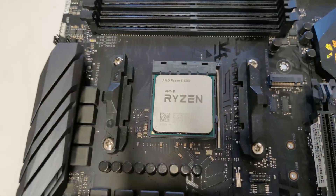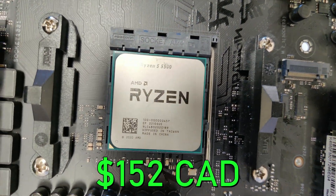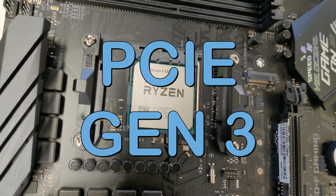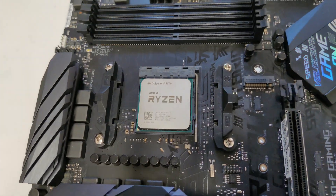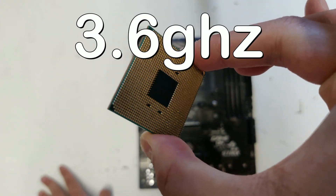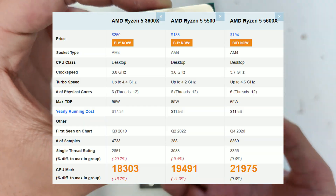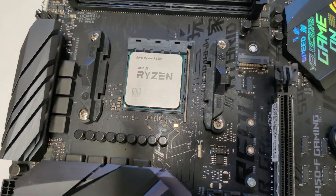For the CPU I am using this Ryzen 5 5500 that I got off AliExpress for $152. It is one of the latest CPUs from the AMD 5000 series family, but it only has up to Gen 3 PCIe support instead of Gen 4. The Ryzen 5 5500 has 6 cores and 12 threads, a base clock of 3.6 GHz and a turbo up to 4.2 GHz. The performance is basically in between a Ryzen 5 3600X and the Ryzen 5 5600X, which means it'll still be great for content creation and gaming in 2022.